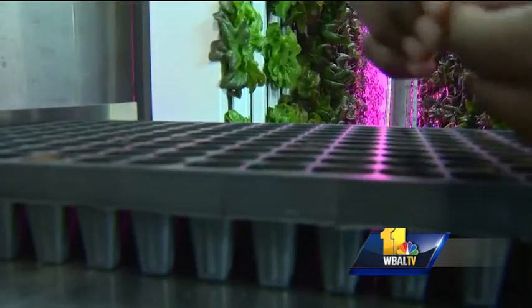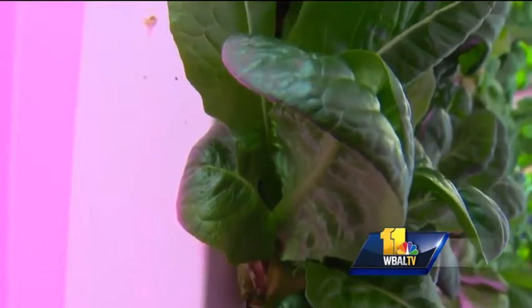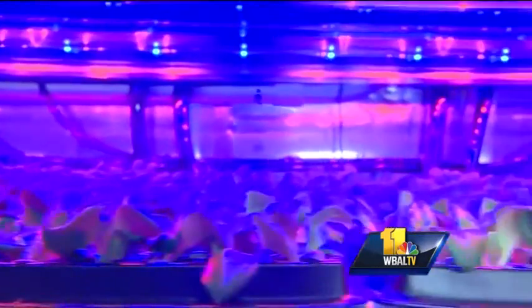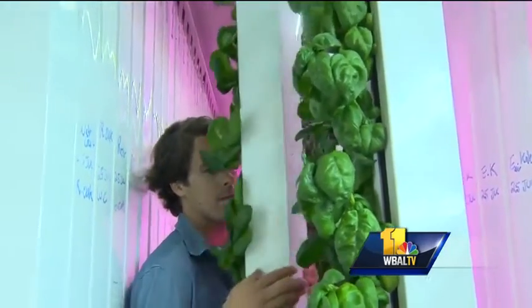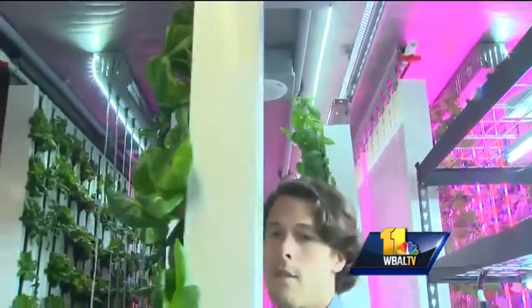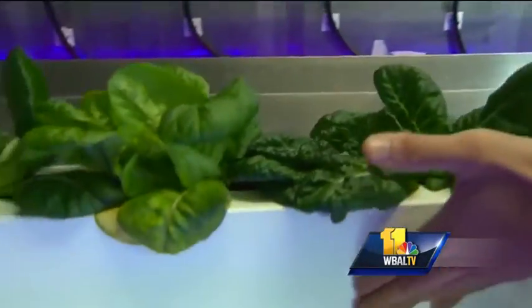It's planting time at Urban Pastoral in East Baltimore, where seedlings are taking root in a 66-degree shipping container outfitted as a hydroponic farm. We're able to create a closed-loop system where the water is circulating and we're giving the plants just the exact amount of water and nutrients that they need. CEO J.J. Reedy says growing greens and herbs horizontally here maximizes production, adding that Urban Pastoral can raise the equivalent of two football fields of crops in the 300-square-foot space.